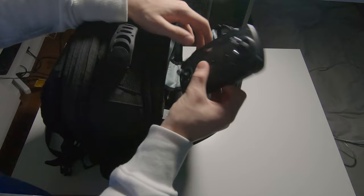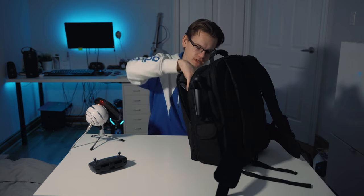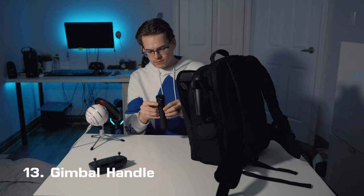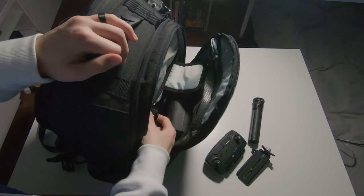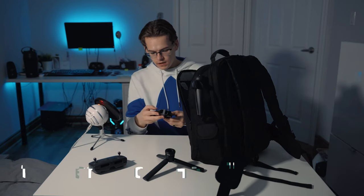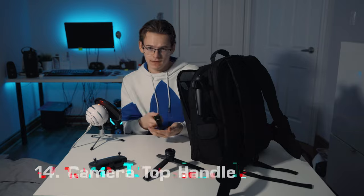Moving on, we have the controller for my drone — the DJI Spark, which is coming up. We also have in this little pocket the bottom part of my gimbal, which extends like this, and I also have the quick release system for my gimbal, making it nice and easy to go from the bottom to the top. In that same pocket, I have this little top handle for my camera, which I use whenever I'm shooting handheld.